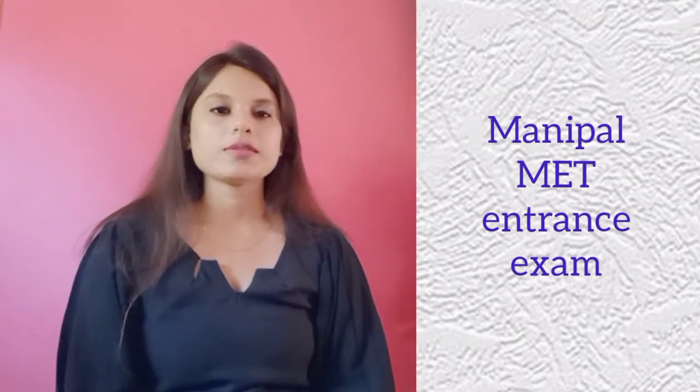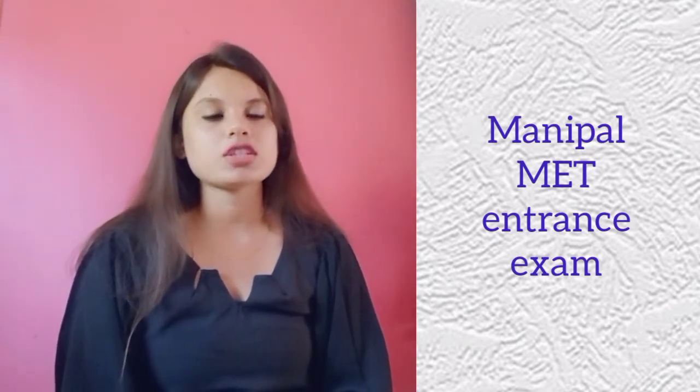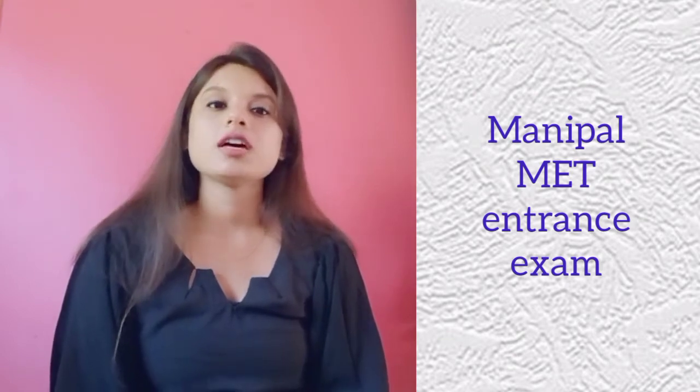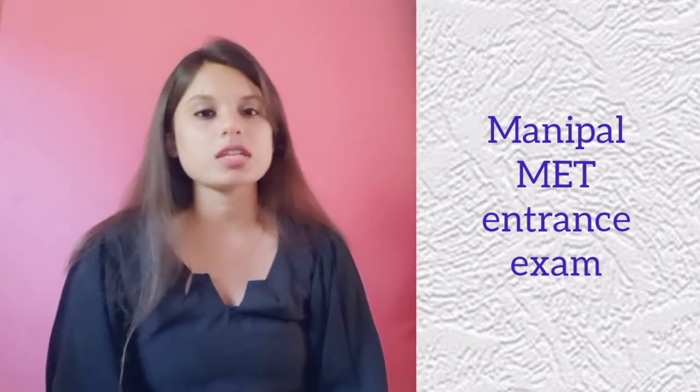Next, we are going to talk about the Manipal MET eligibility criteria. For B.Tech programs, your qualifying examination should be 12th pass or any intermediate examination from any recognized board or university. Based on marks criteria, students must have obtained an aggregate of 50% marks in physics, mathematics and any one optional subject.